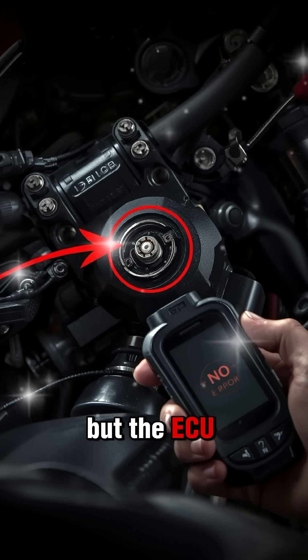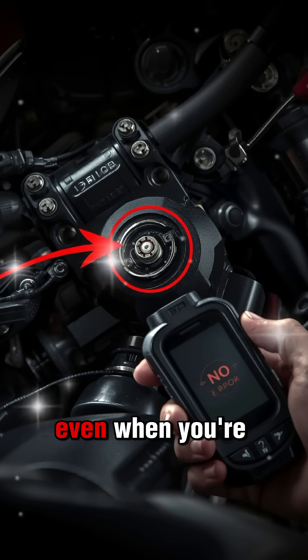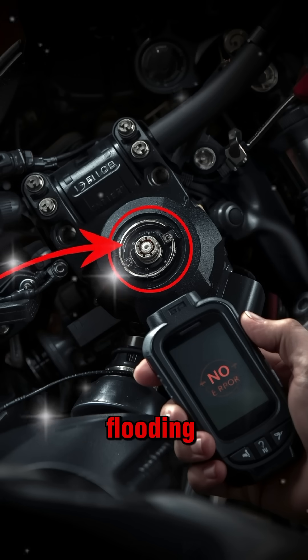But the ECU is getting confused information. A slightly damaged TPS sensor can tell the ECU you're accelerating even when you're not. A weak engine temperature sensor can trick the system into thinking the engine is cold, flooding extra fuel.